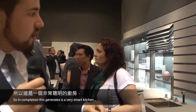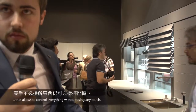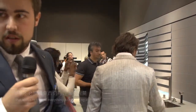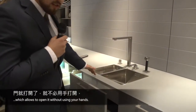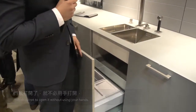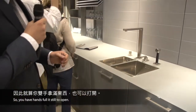In completion, this generates a very smart kitchen that allows us to control everything without using any touch. For example, we have also integrated a handleless system down here, which allows us to open it without using your hands. So if you have your hands full, it's still able to open.